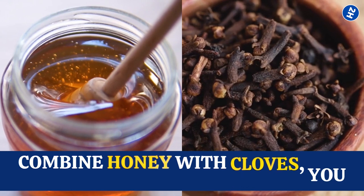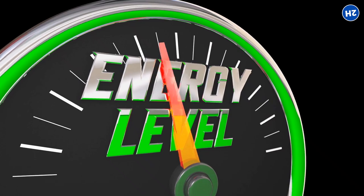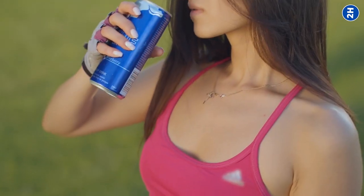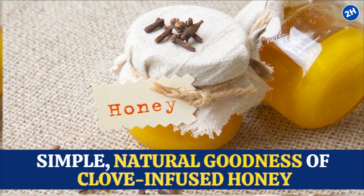When you combine honey with cloves, you get the best of both worlds. The natural sugars in honey provide an immediate energy boost, while the stimulating compounds in cloves wake up your senses and keep you alert. So the next time you need an energy boost, skip the strange energy drinks and opt for the simple, natural goodness of clove-infused honey.